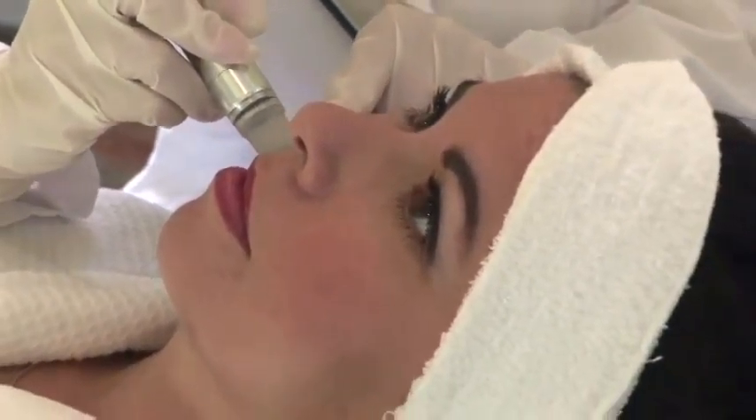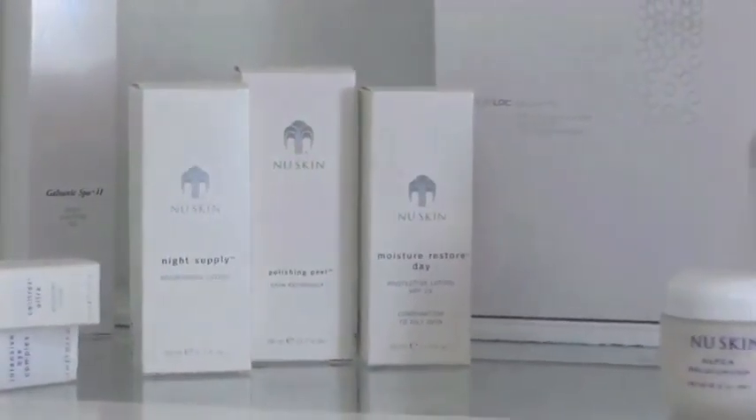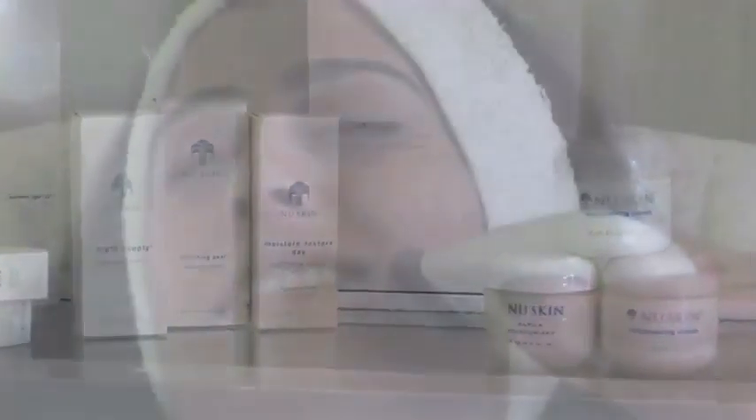Because of their cutting edge technology, at Izalia Spa we proudly use the anti-aging products by Nu Skin International to complement the treatments you receive at our spa.